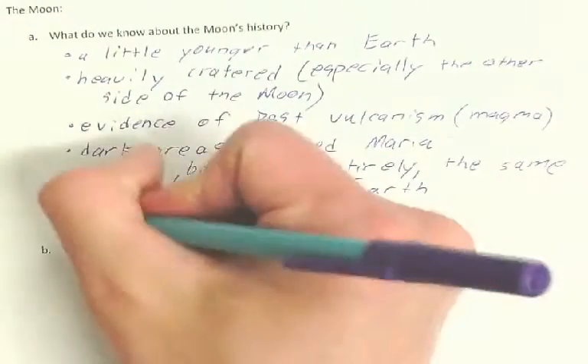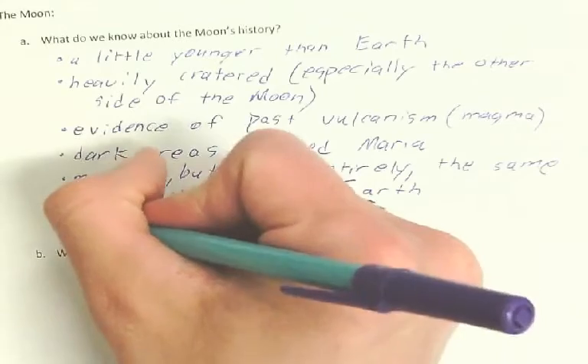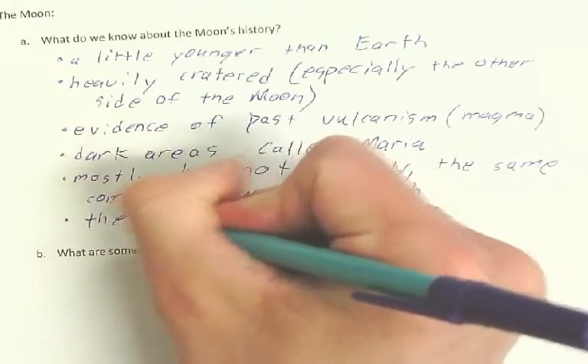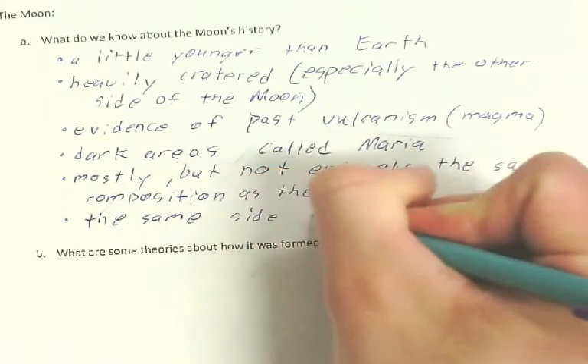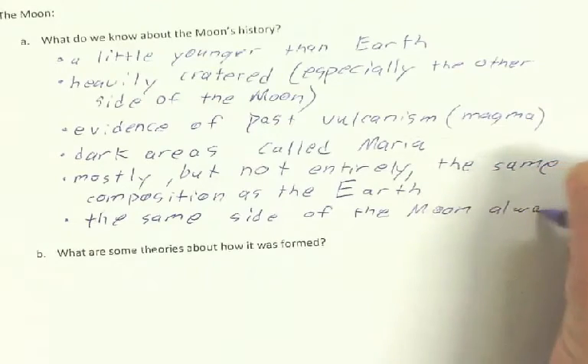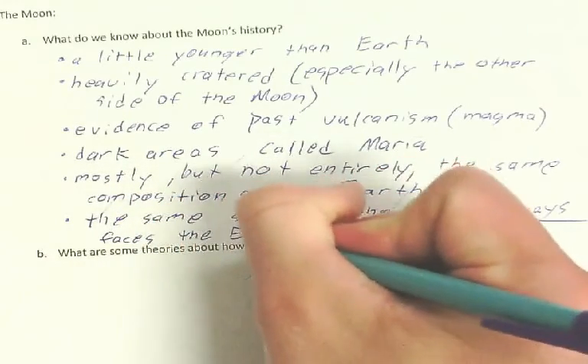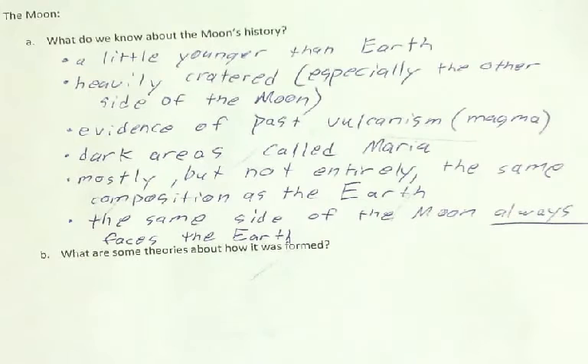The last key fact is that the same side of the moon always faces the Earth. You have only ever seen in your entire life half of the moon. You have never seen the other half unless you've looked at pictures or were on the Apollo missions. I'm going to show you what the other side looks like, because it's kind of cool.